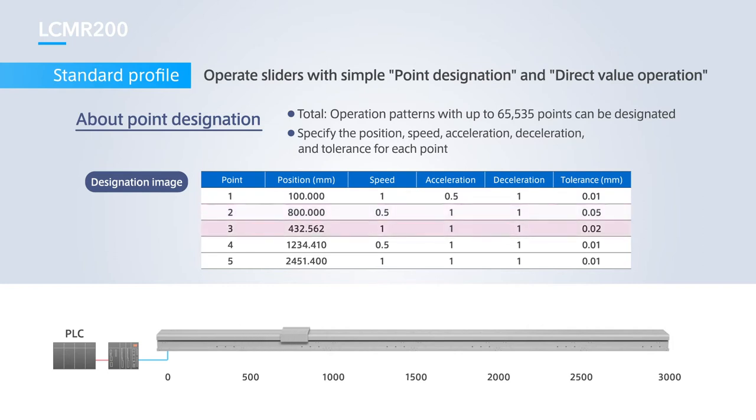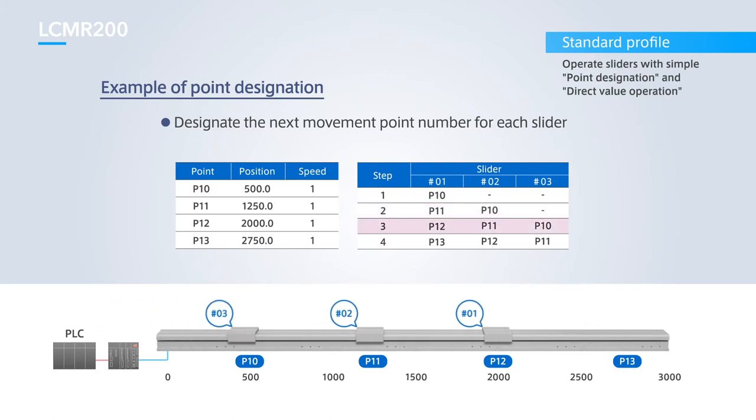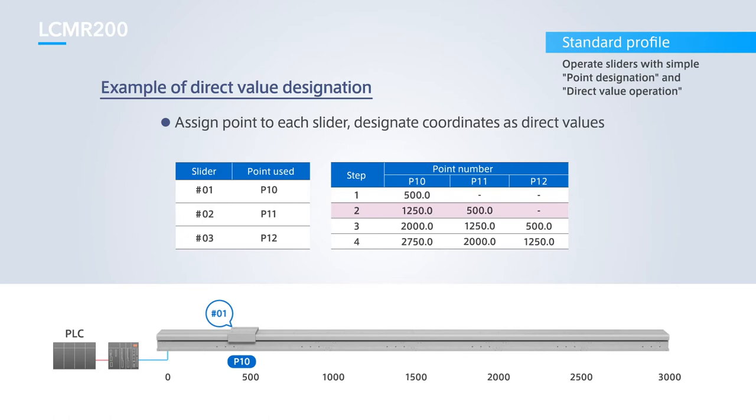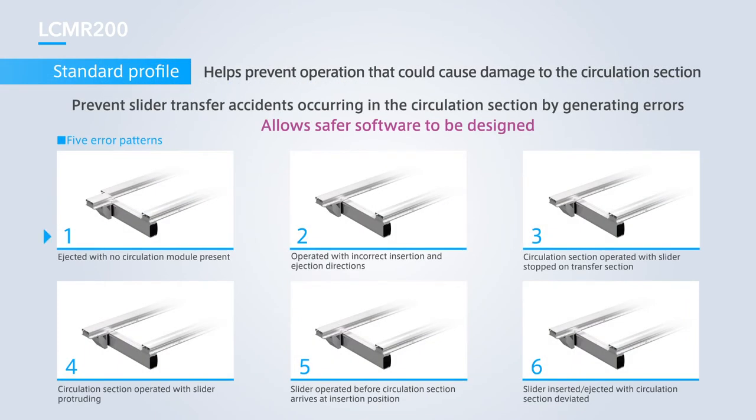The positioner type method of control involves preloading the position, speed, acceleration, and tolerance in YHX as an operation pattern, and specifying which slider to operate. It is also capable of direct control, where the target coordinates are designated from the host PLC each time. Slider transfer accidents that occur in the circulation section can also be prevented through generated errors. Accidents such as sliders ejected without receiving a circulation module, or sliders accidentally ejected in the reverse direction, can be avoided before they occur with an error generated before the robot starts operating, allowing safer software to be designed.